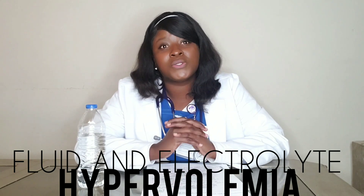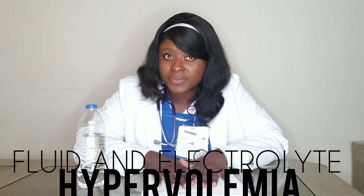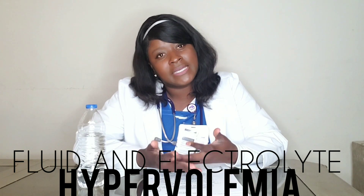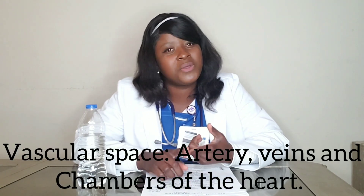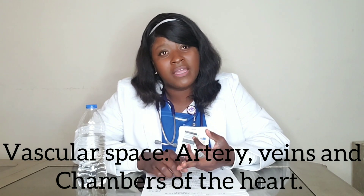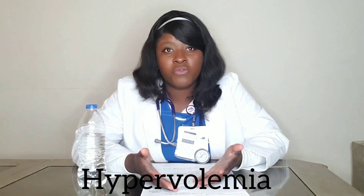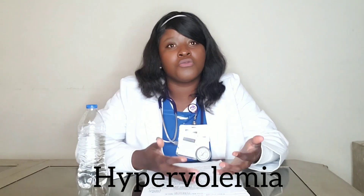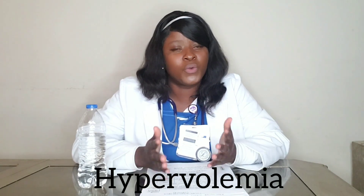Hypervolemia is when you have too much fluid in your vascular space. Your vascular space — it could be your arteries, it could be your veins, and also the chambers of your heart. When that has too much fluid, you get hypervolemia.